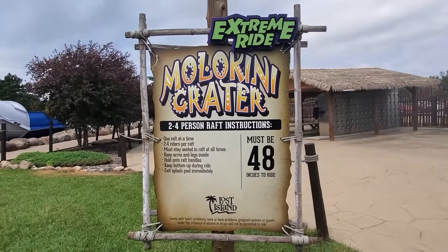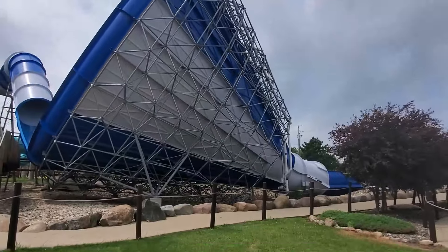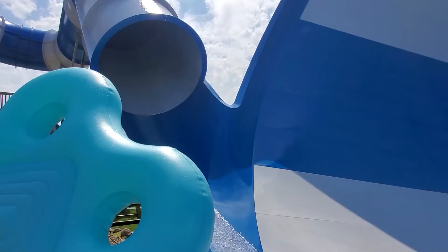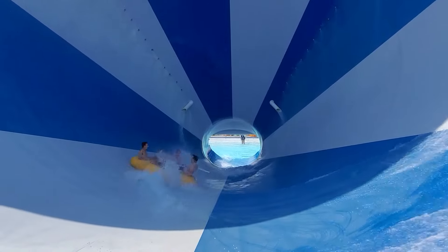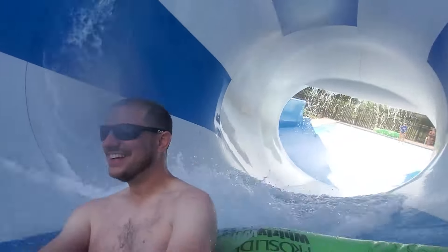Next up is the Molokini Crater, which is a tornado slide. These are super common, but this one is unique because it can be ridden with two-person green tubes. Note these green tubes have a combined 400 pound weight limit. You can still ride this ride with a larger group using a big circular raft. A speedy and thrilling drop sends the raft up the side of this giant funnel. Riders experience weightlessness for a brief moment before spinning, dropping, and splashing down the funnel and out the bottom.